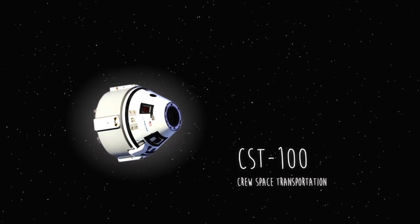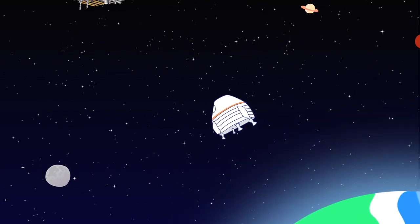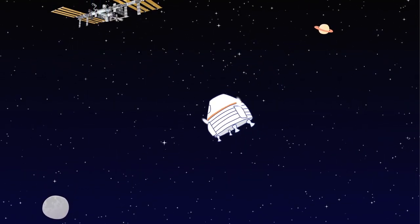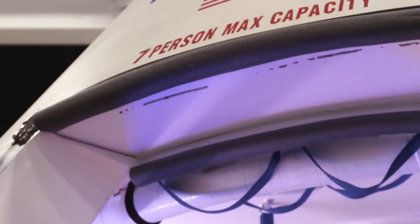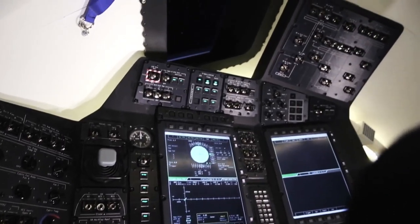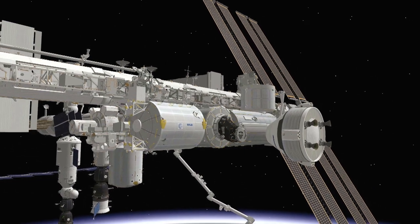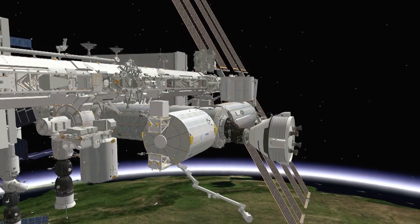The CST-100 is a revolutionary new spacecraft that makes it safe and easy to transport astronauts up to the International Space Station. It is the first commercially reusable, human-rated spacecraft, meaning that its crew capsule can be used to perform multiple missions in space. The typical mission of the Boeing CST-100 is that it would launch on an Atlas V rocket, go to the International Space Station, dock with the ISS for up to 240 to 270 days, and perform science experiments. How they get to the International Space Station involves precise maneuvering and a strong understanding of physics.